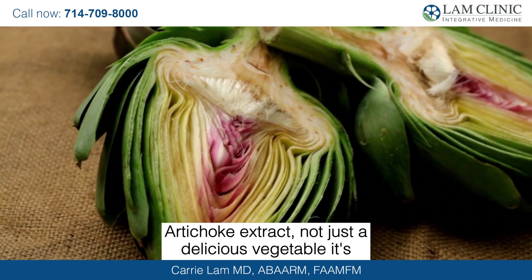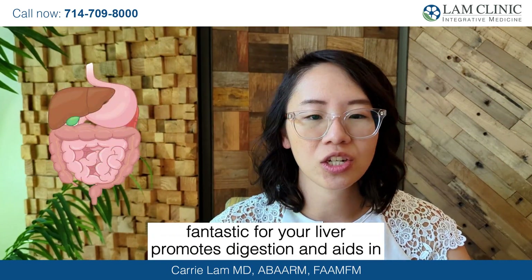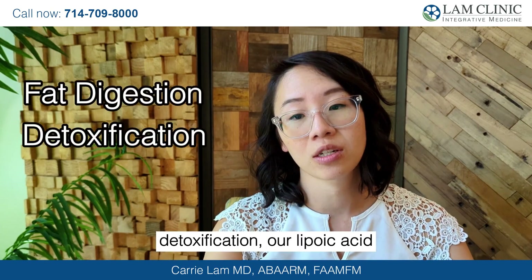Artichoke extract — not just a delicious vegetable, it's fantastic for your liver, promotes digestion, and aids in biosynthesis, which is key for fat digestion and detoxification.